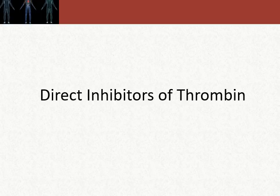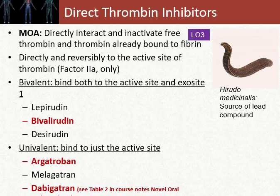The next group of drugs are your direct inhibitors of thrombin. Since thrombin is such a key, essential player, we actually made a group of drugs that go after thrombin itself. These drugs directly interact with and inactivate both free thrombin and thrombin that's already interacted with fibrin — that is, thrombin associated with a clot. At this point we're going to a site of active clot formation and severely restricting the pro-clotting ability of thrombin. They directly and reversibly inhibit factor IIa, which is thrombin, at the active site.